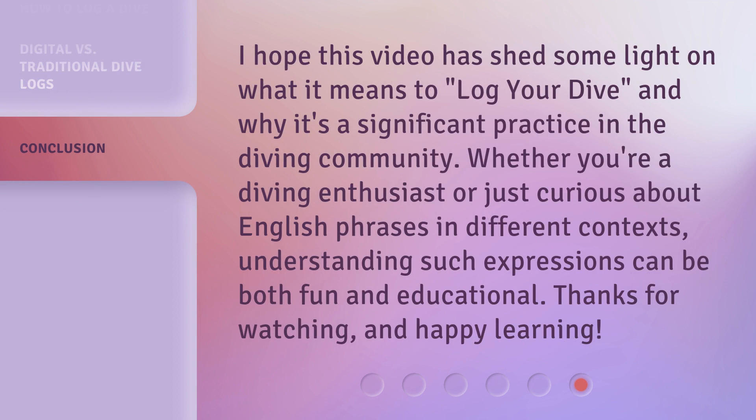I hope this video has shed some light on what it means to log your dive, and why it's a significant practice in the diving community. Whether you're a diving enthusiast or just curious about English phrases in different contexts, understanding such expressions can be both fun and educational. Thanks for watching, and happy learning!